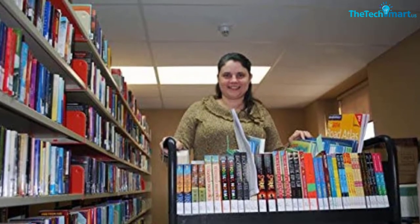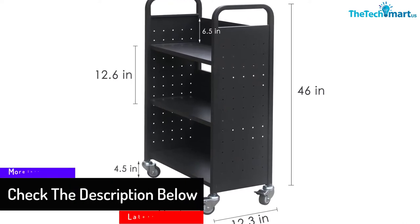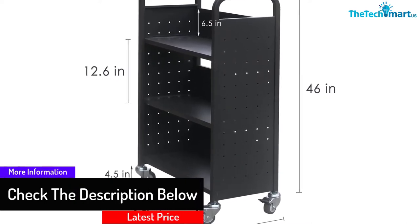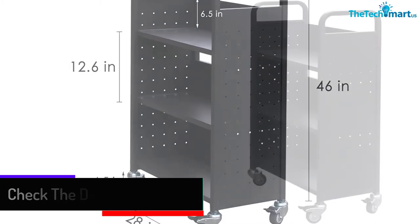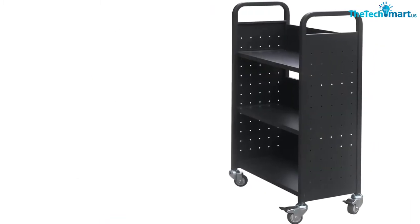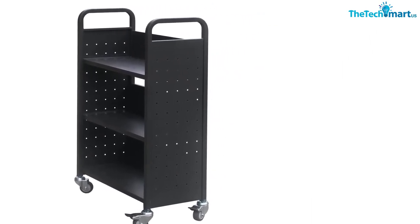The cart is designed for you to store all kinds of books. It has a height of 12.6 inches on each shelf, which makes it possible for you to store large books and large items. The cart also has lockable wheels that give you the security you want when needed. The wheels are strong and sturdy, so you can roll around easily.